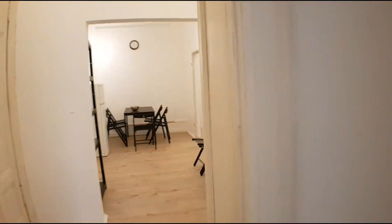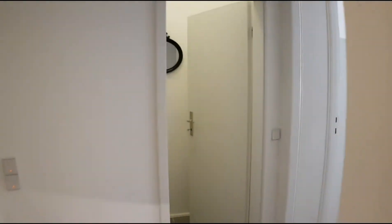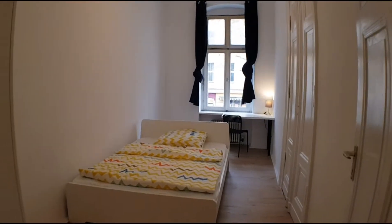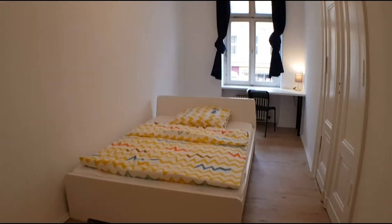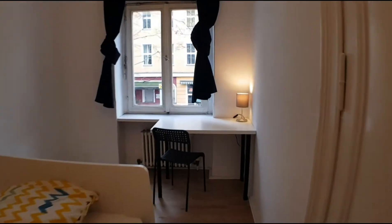Let's go to room number three. It's here. As you can see, it's a bit bigger and it has a double bed instead of a single bed like the other ones. You have the wardrobe, double bed, and the desktop.